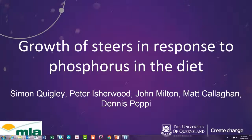Thanks Greg and thank you everyone for joining in today. I'm going to be talking about some of the work that we ran down here at Gatton a few years ago on phosphorus nutrition in growing steers. It was part of a larger project funded by Meat and Livestock Australia, run with Tim and his colleagues up in the NT. I'd like to acknowledge colleagues involved in the work: Dennis Poppy and Peter Sherwood from UQ, John Milton from University of Western Australia, and Matt Callaghan from Ridley.